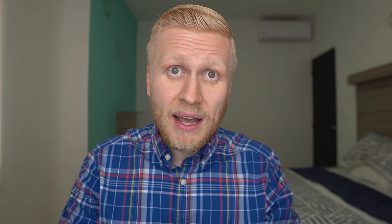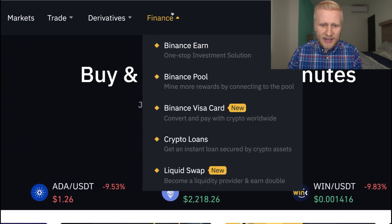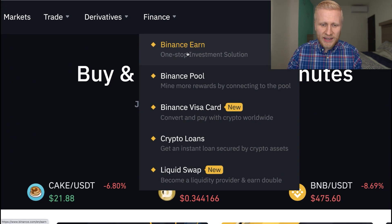Once you have created your account and you are inside the Binance members area, you will be earning money in the Finance section. We have Binance Earn.